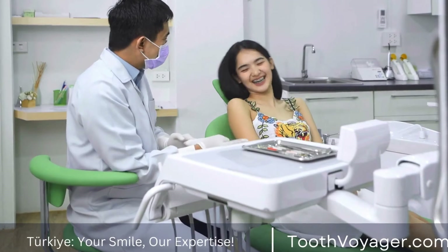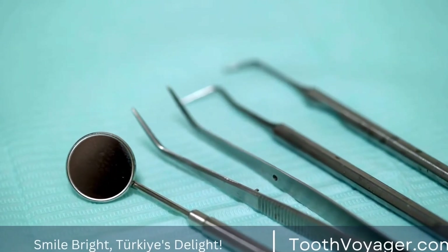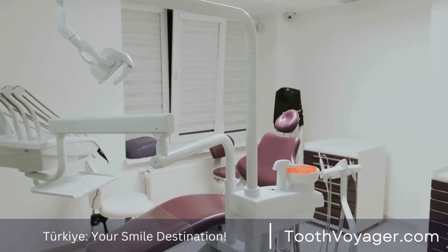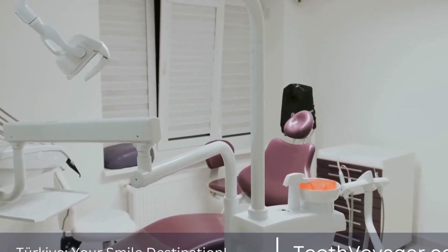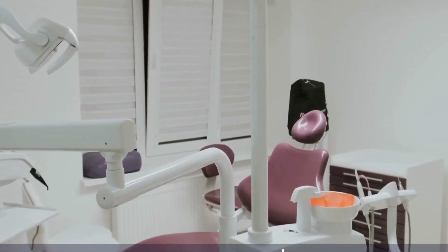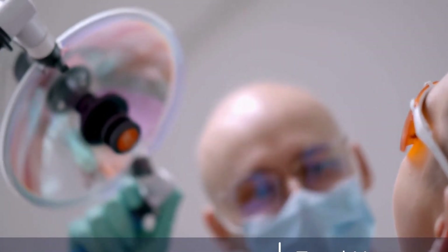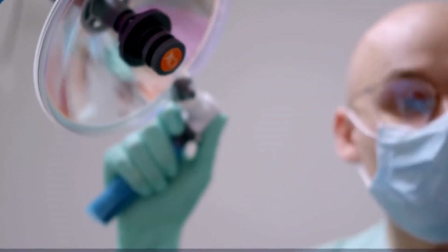Cost of root canal treatments in Turkey. Turkey has become a popular destination for medical and dental tourism thanks to its high-quality healthcare services at affordable prices. In Turkey, the cost of a root canal treatment can be significantly lower compared to Europe, with prices ranging from 100€ to 300€ per tooth. This lower cost does not mean that the quality of care is compromised. In fact, many dental clinics in Turkey offer state-of-the-art facilities and experienced dentists who provide excellent care to their patients.